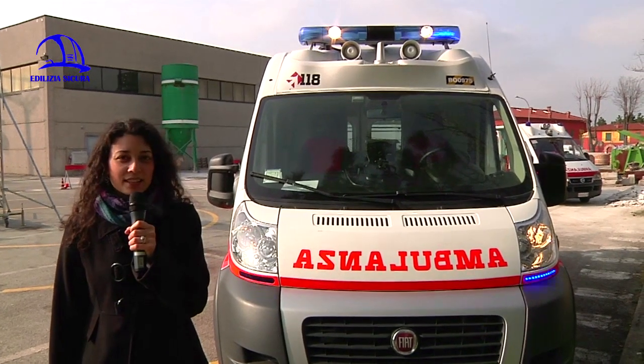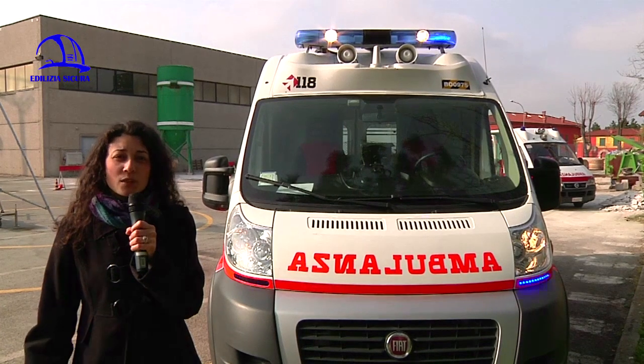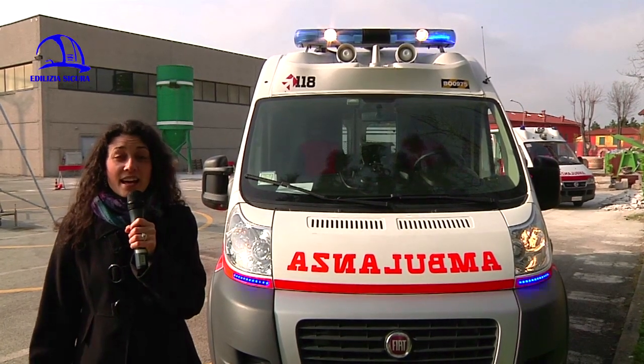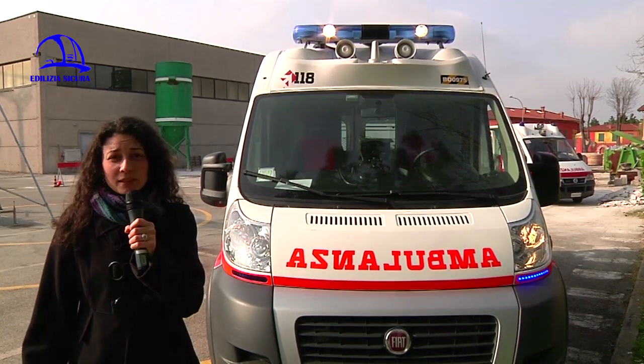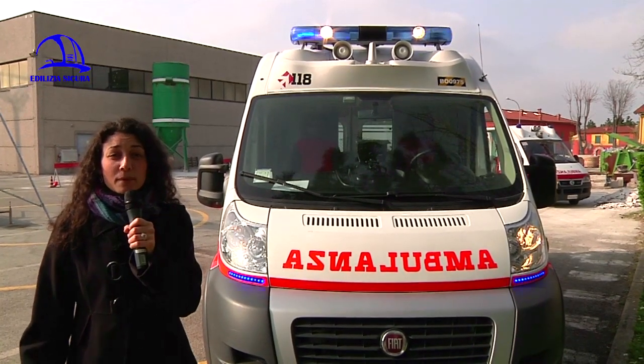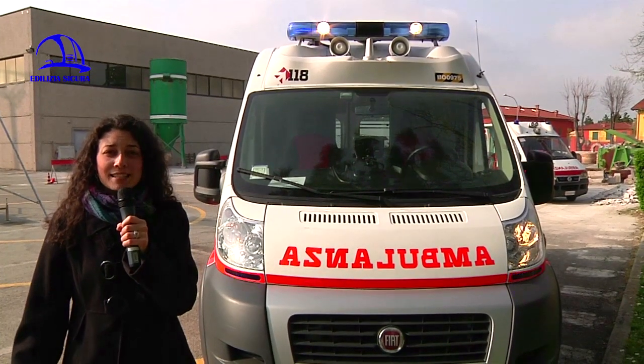Edilizia Sicura, come sempre, cerca di dare un'informazione a tutto tondo, a 360 gradi, sui rischi che si corrono sui cantieri e anche sulla sicurezza sul lavoro. In questa puntata in particolar modo parleremo del primo soccorso, quindi dalla chiamata al 118 a ciò che avviene sull'ambulanza.